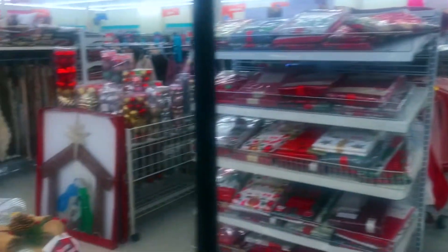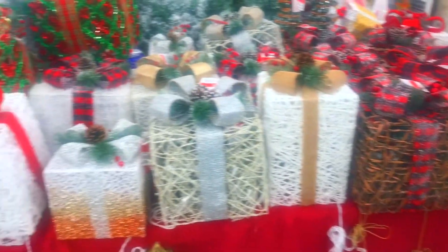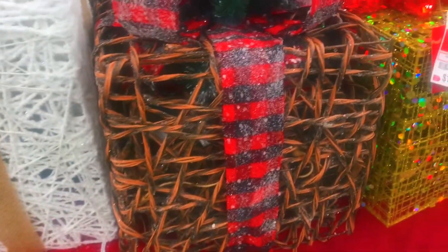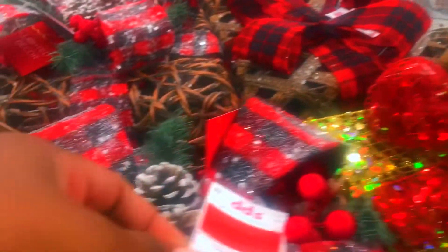A lot of people sleep on DD's, but I will be honest — DD's can be a hit and miss. Look at these cute little boxes that you can sit outside and they do light up, you just have to plug those in. I didn't have a chance to check the price but it's reasonable.